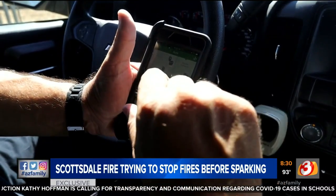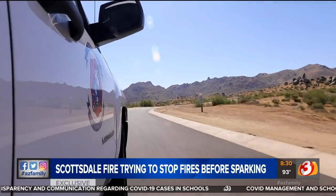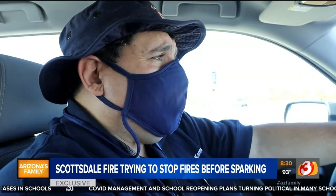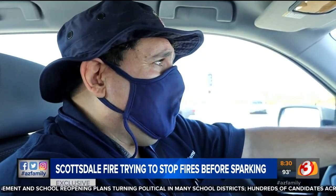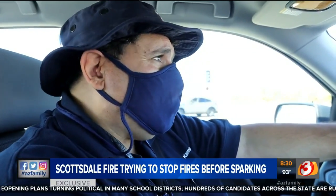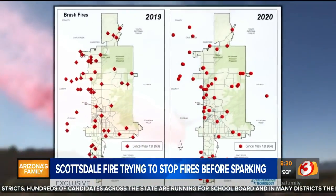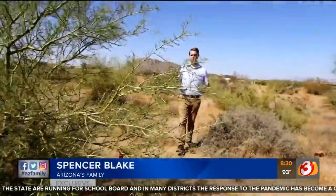After each visit, Camel can input his findings into an app that automatically geo-maps the location of the construction site along with any problems he found. If a fire does break out and it's investigated and shown to be due to negligence, the system gives the department some recourse. Many of the recent fires have been in areas Camel calls an urban wildland interface.